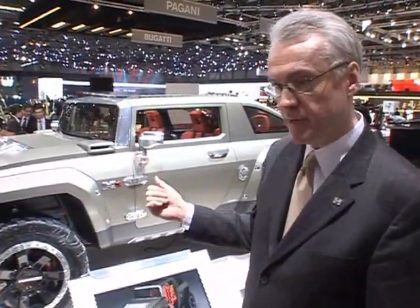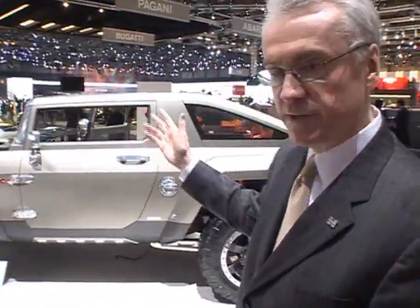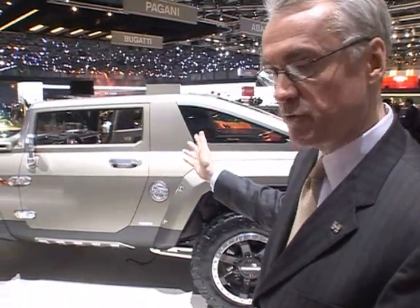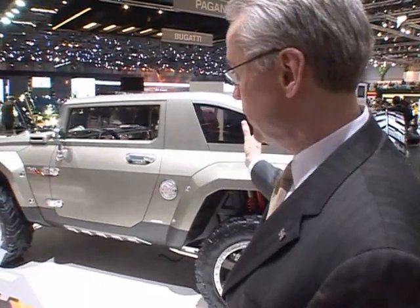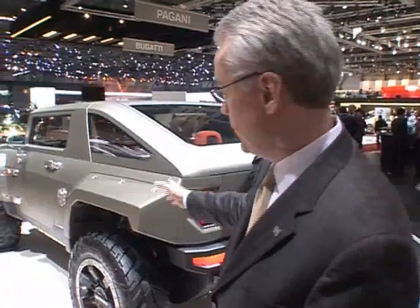Another really interesting thing about the vehicle is its reconfigurability. Consumers today really want to be able to personalize their purchases, and this enables them to do that. The roof is removable, the rear hatch is removable, all the glass panels can come off, the doors can come off. These fenders are also removable. For an avid off-roader, they like to remove the fenders so that they're not damaged when they're doing off-roading.